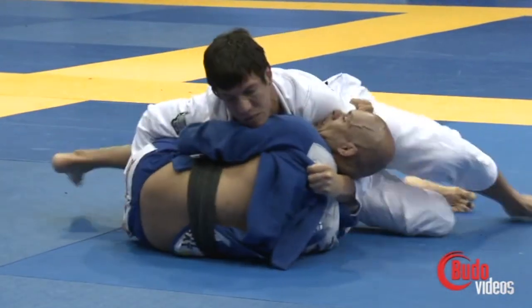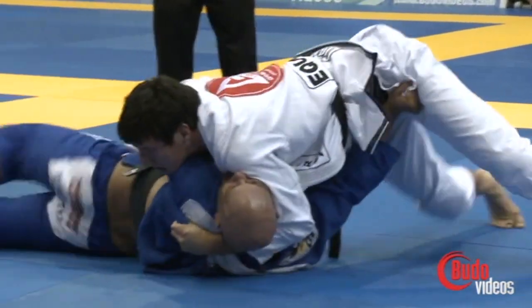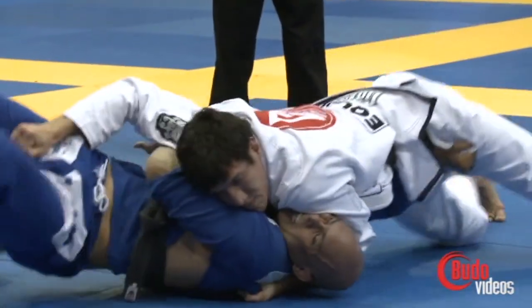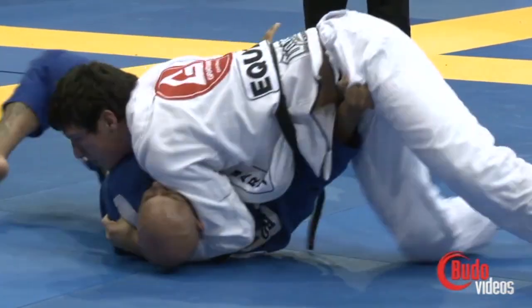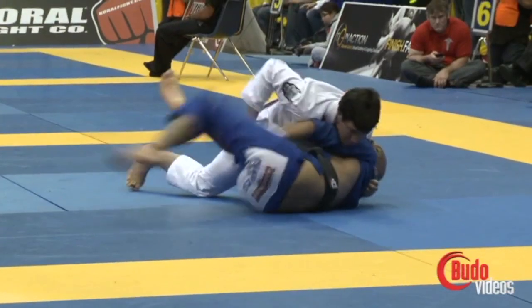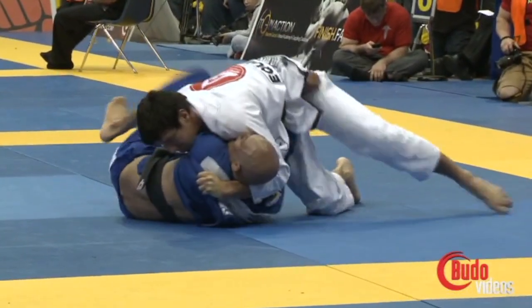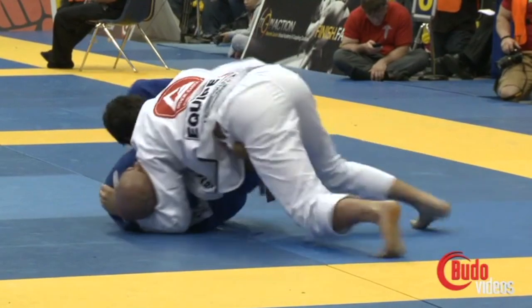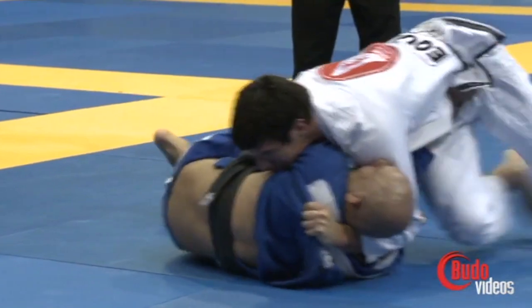Nice leg passing. Beautiful. Look at that pressure on his head right there, and that far side collar grip. A lot of pressure. He is going to get this pass, I think, with that face pressure. A lot of fight in Vitor — there certainly is, but that cross face is gnarly right now.